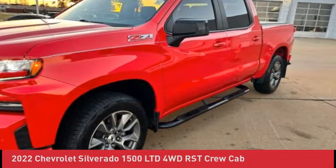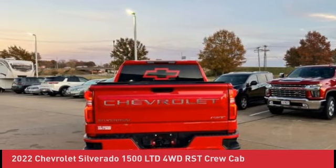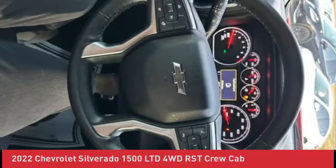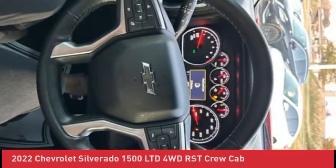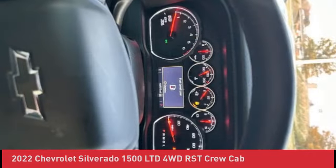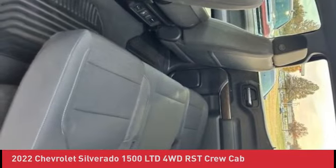Preferred Equipment Group 1SP, Rear 60/40 Folding Bench Seat Folds Up, Rear Dual USB Charging Only Ports, Rear Rubberized Floor Mats, Rear Vision Camera, Remote Vehicle Starter System, Standard Tailgate, Steering Wheel Audio Controls, Theft Deterrent System Unauthorized Entry, Trailering Package.